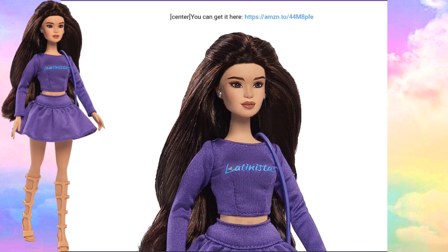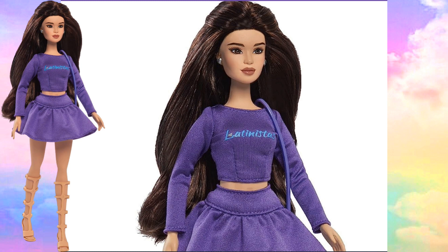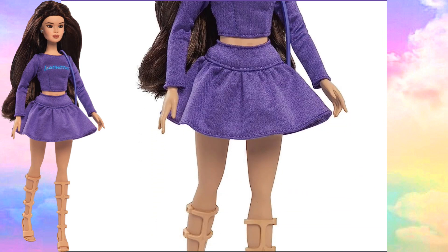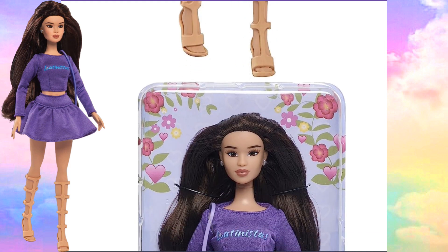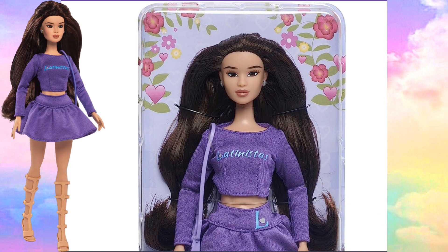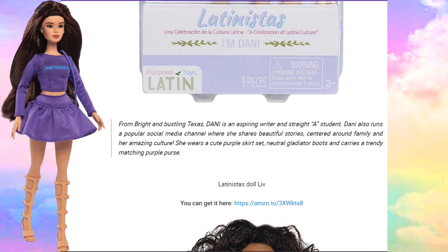The next Latinista doll is Dani. Once again, all this thick, long, beautiful hair. Love her purple outfit and her matching sandals that are flesh tone, like the color of her skin. Here she goes in her package — once again, beautiful, simple packaging. From Bright and Buston, Texas, Dani is an inspiring writer and a straight-A student. She also runs a popular social media channel where she shares beautiful stories centered around family and her amazing culture. She wears a cute purple skirt set, gladiator boots, and carries a trendy matching purple purse.